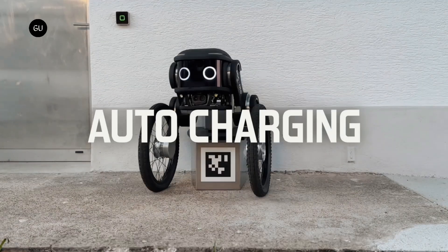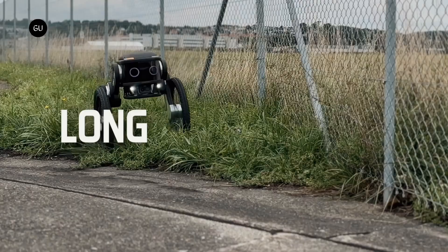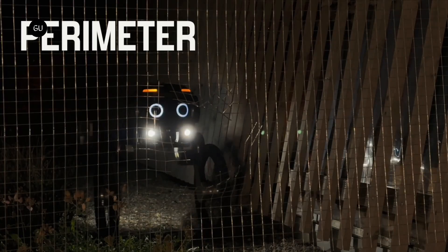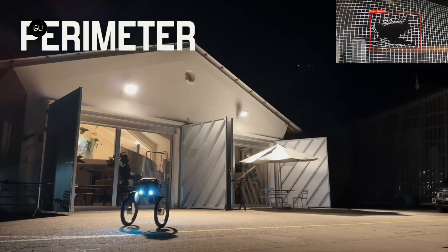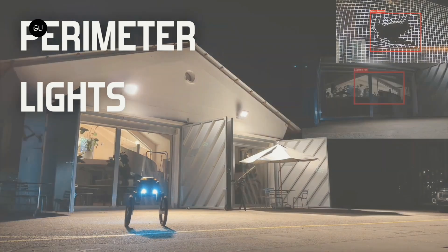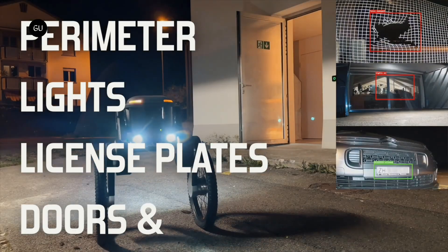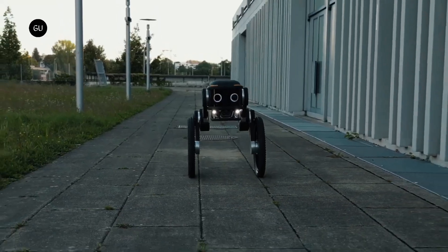At the time of charging, the robot closes its eyes to mimic sleep and opens them when it is back on patrolling duty. The Asento robot has an autonomous speed of five kilometers per hour and weighs around 30 kilograms.